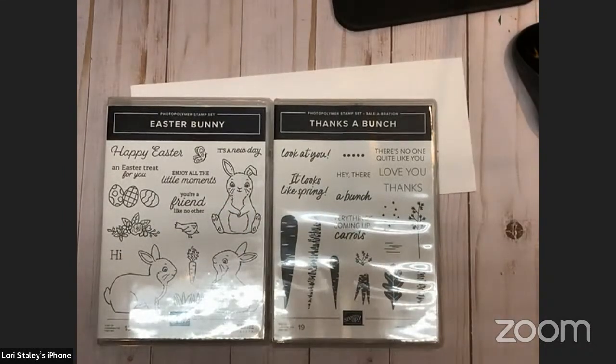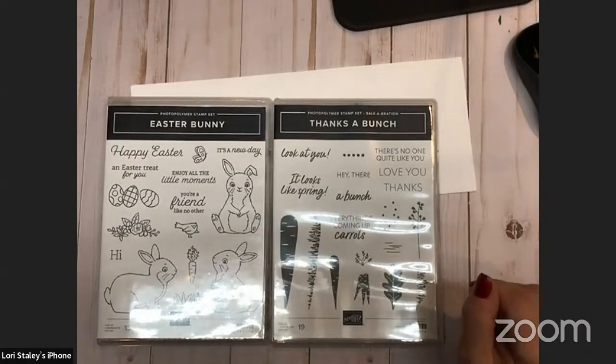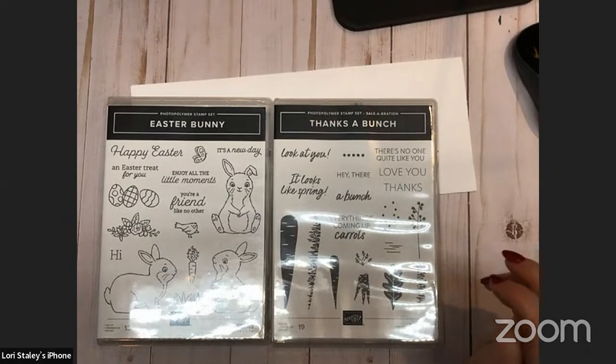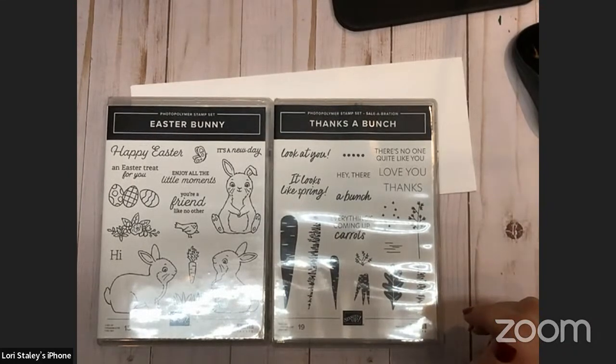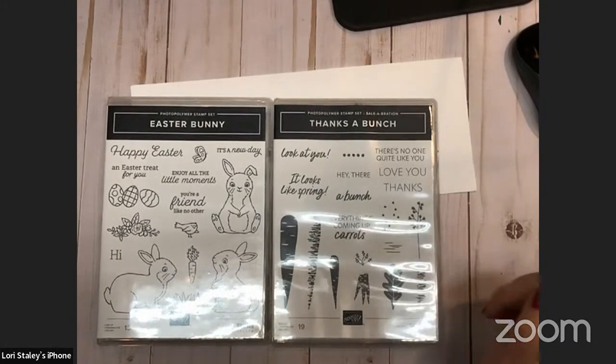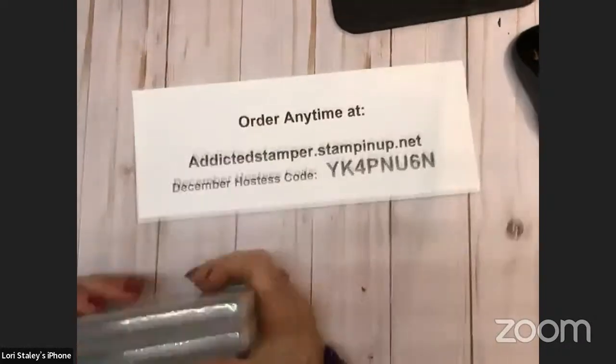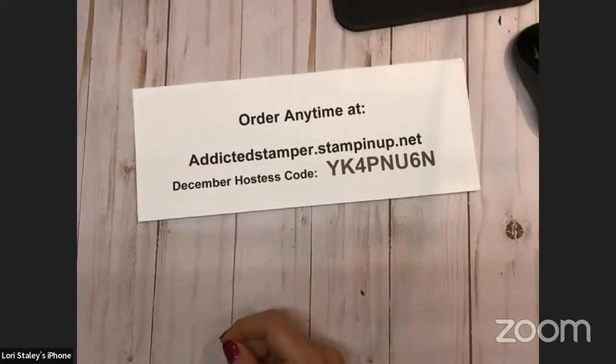You've got some shading there for your carrots. It looks like spring. 'There's no one quite like you,' 'love you,' 'thanks a bunch.' Cute little hearts and then some shading, a leaf, and some greenery. Somehow I think I can make those two work together.